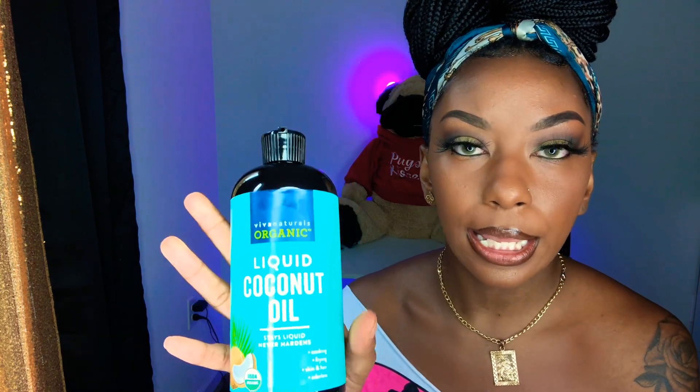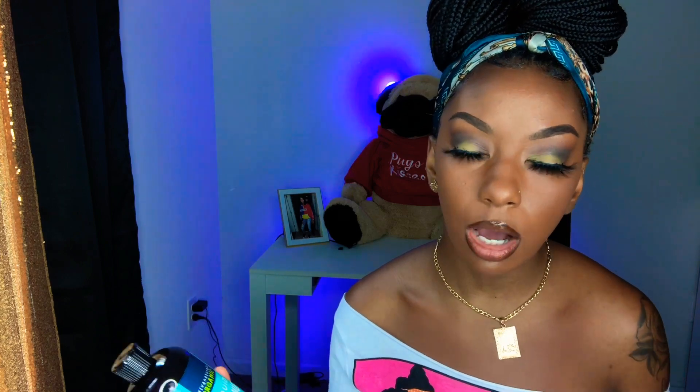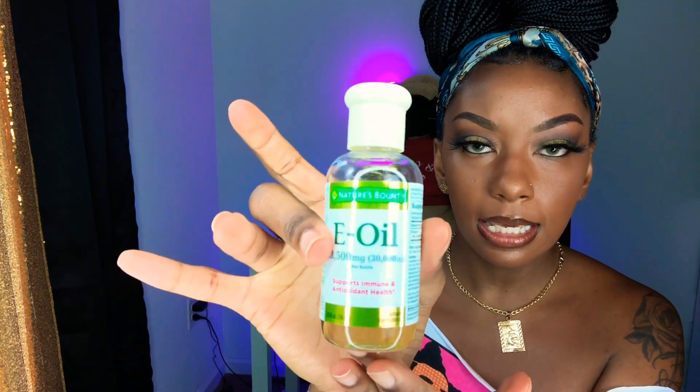So that my skin would not be too dry, I started using liquid coconut oil — I got this from Amazon. I'm going to link all these products down below for you guys. I got the Viva Naturals Organic Liquid Coconut Oil, which stays liquid and never hardens. I also had some vitamin E oil from Amazon, and that is all that I used.